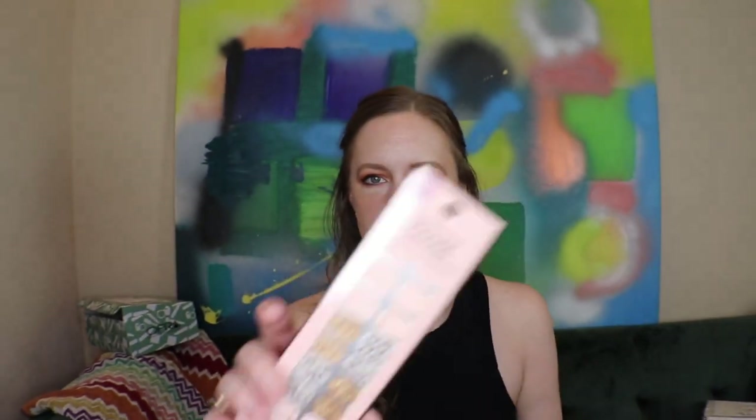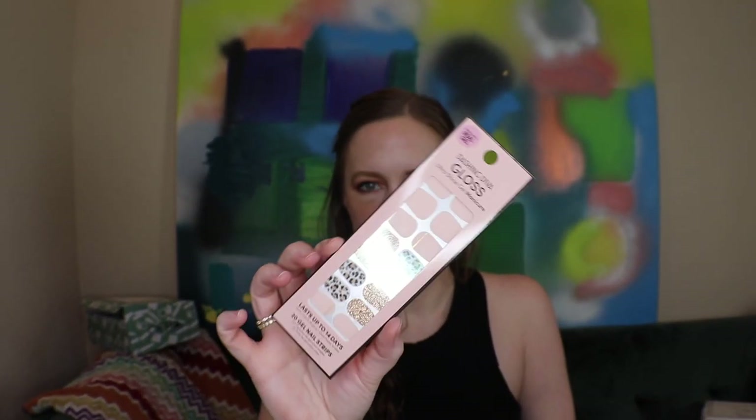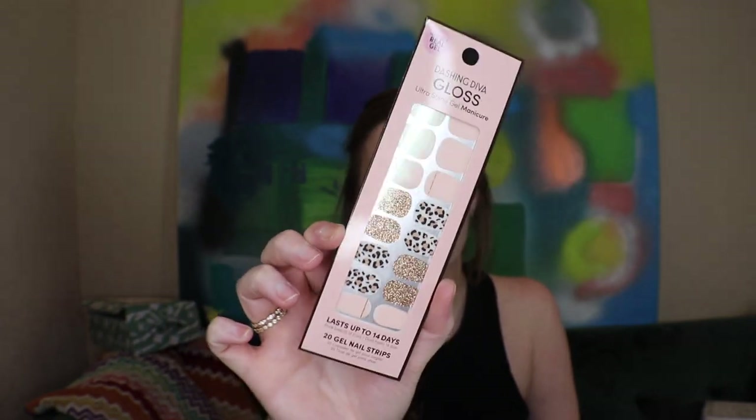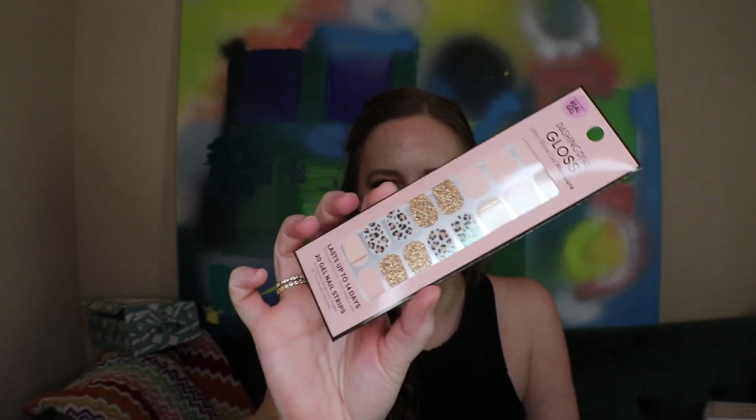First up is the Dashing Diva Gloss Ultra Shine Gel Manicure nail strips — I think I've gotten this before, maybe in a Walmart box or a similar design from Allure. I'm working on my camera's lighting, sorry about that. I was really excited about the next product: Humphreys Witch Hazel Organic Toner made with lavender. I've been using witch hazel more lately — I got some from Public Goods, which I'll link below. They're really affordable and eco-friendly.